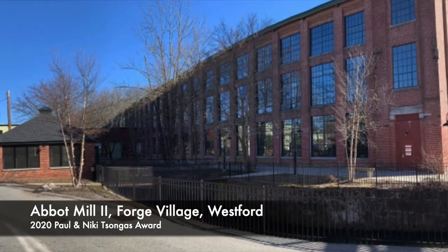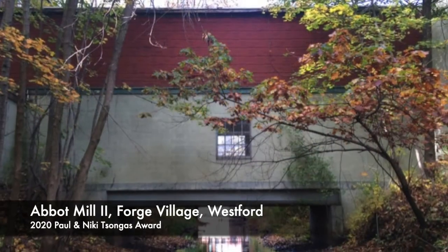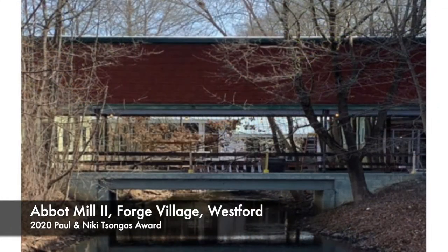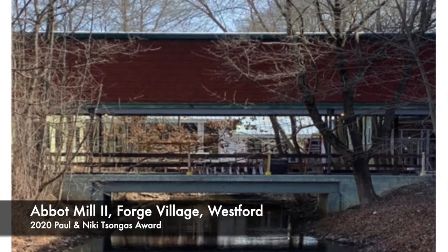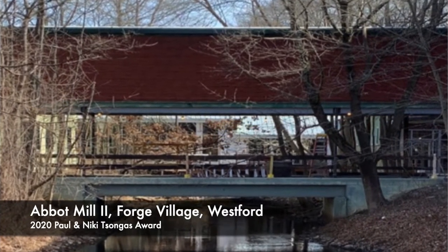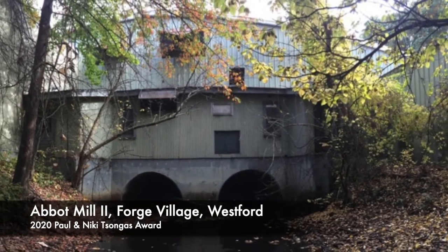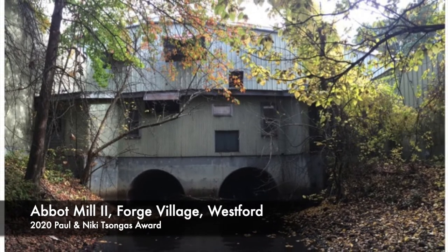While what became known as Abbott Mill Phase 1 was underway, additional mill buildings were deemed surplus and Yule Development agreed to take on their restoration. There has never been a doubt that this important community asset and complex should remain as intact as possible for the future of the village and the town.